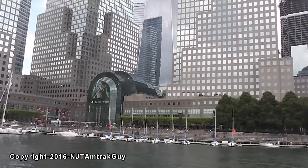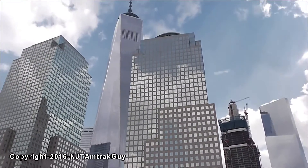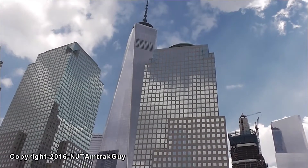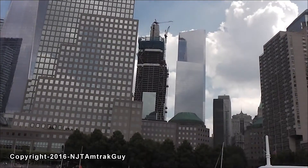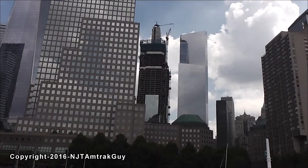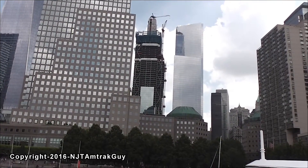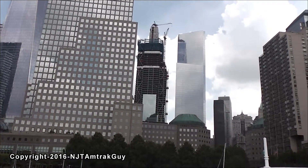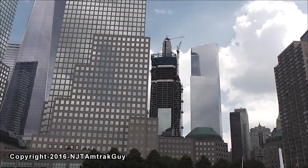Here's the Freedom Tower, One World Trade Center. And yep, everything looks amazing. Tower 3 should be completed at 80 stories in 2018 and Tower 2 should be completed by 2020 or 2021. Hopefully it finds a tenant soon.